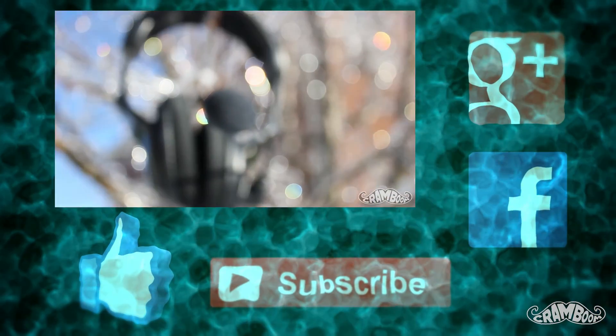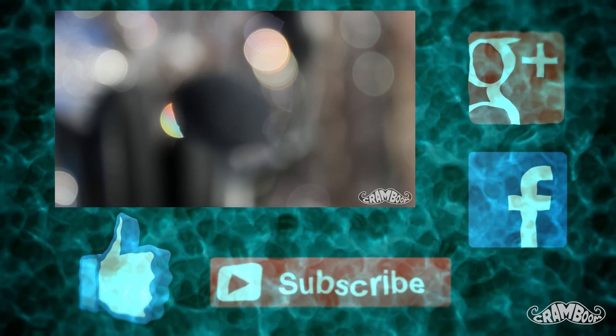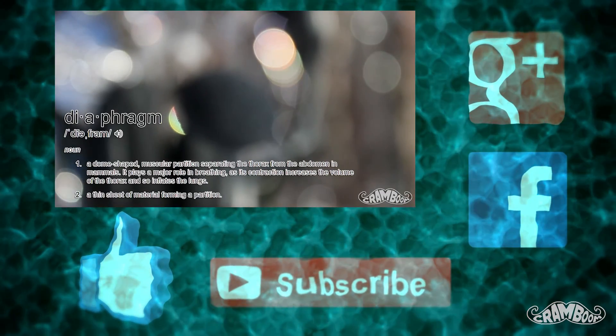I hope you enjoyed this video as much as I appreciated you watching. Subscribe to stay up to date on all my latest videos, and until next time, Cram out!